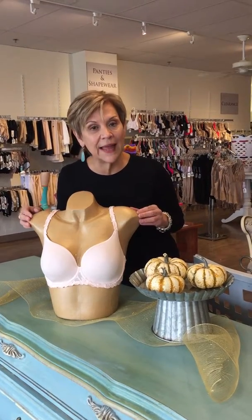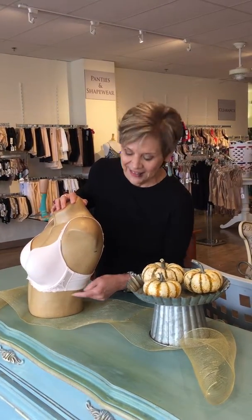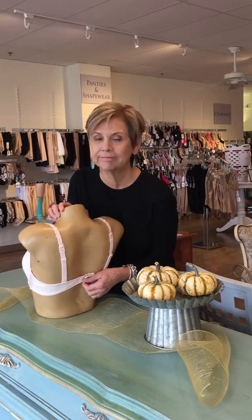Second part is the band. Is the band coming firmly from under your breast, straight around? Like our mannequin here — it sits from under her breast tissue and it comes straight around. That is how your bra should fit, that is how your band should fit. Crawling up your back? No.